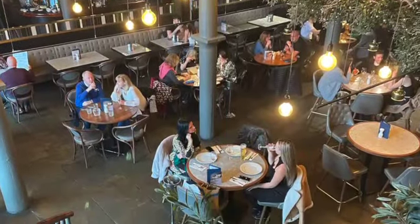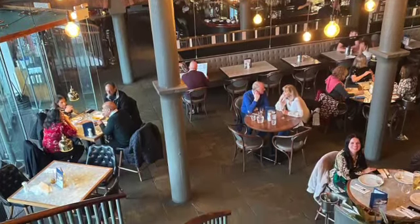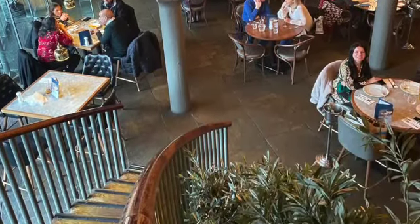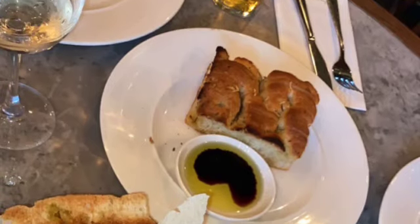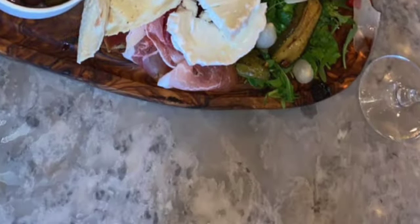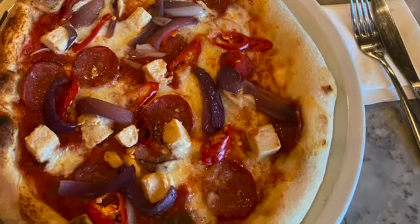Our lunch in Gusto was gorgeous. We had some beautiful Gusto white wine, we had a sharing platter to start with olives, meats, and focaccia bread, and not to mention the view was stunning. For mains I had a meat feast pizza, which was just delicious. We also shared a Caesar salad, and we were sorry we didn't have room for dessert because everything was just so nice.